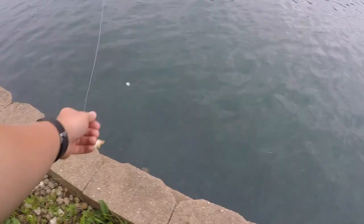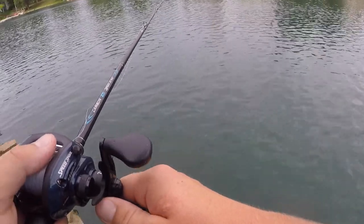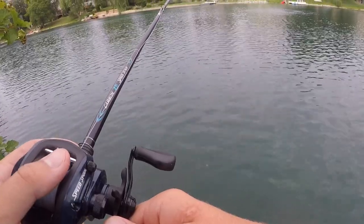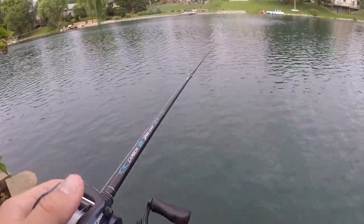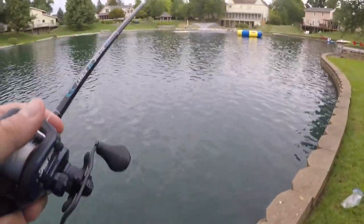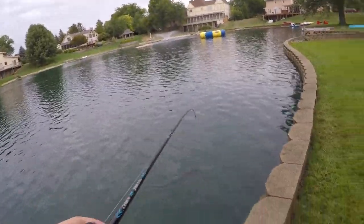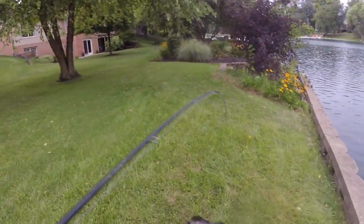Here we go — there he is. This catfish is coming for it — no! He got it. Man, I mean it's still fun though, so let's get this in. Still got him. Dumb cat.